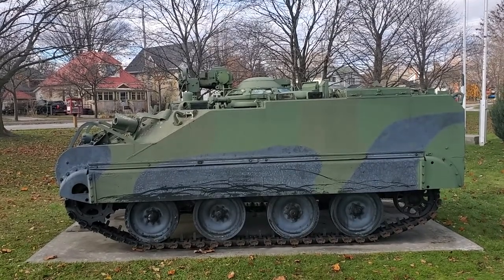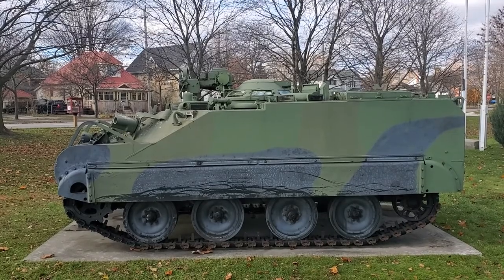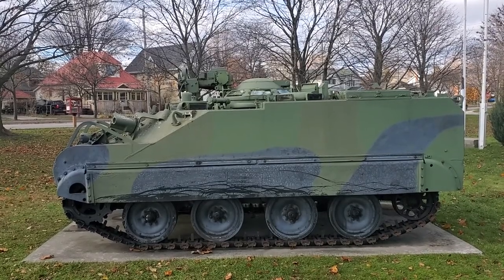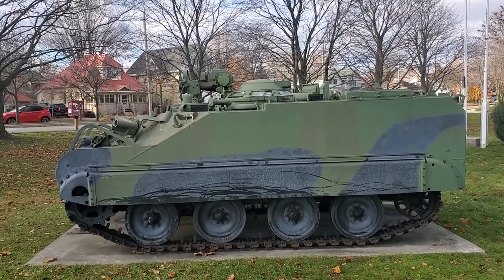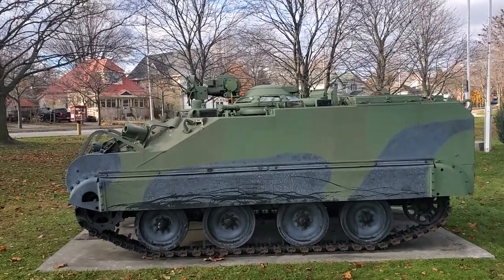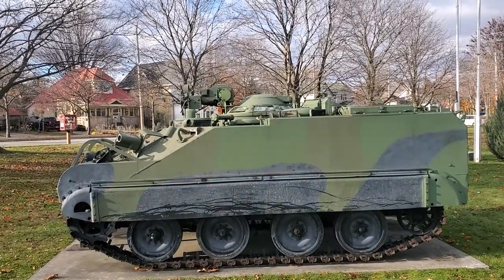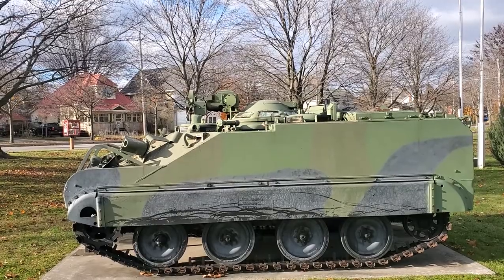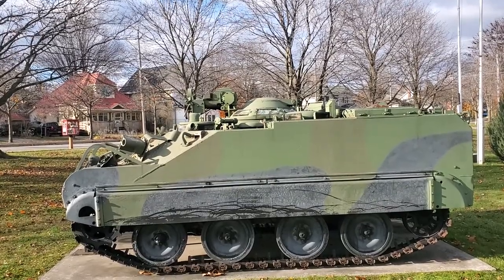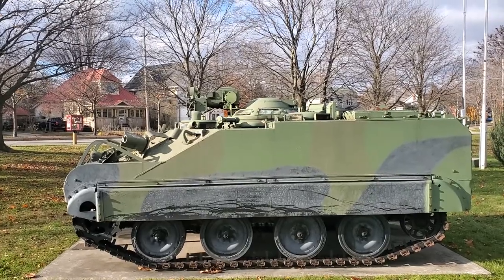It'll do 71 kilometers an hour — probably on the road; I couldn't find an off-road max speed, but that might depend on your driver. As for armament, up top there you can see the mount, but the gun is missing. It would normally carry the M2 .50 caliber machine gun.